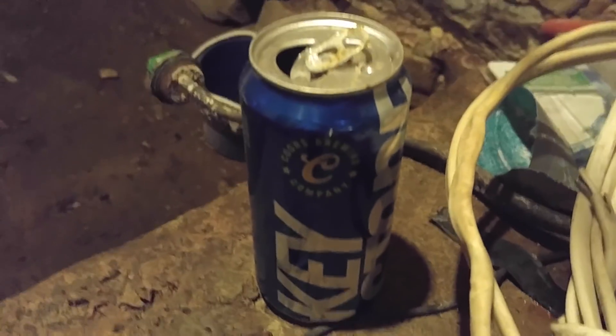This is such a nice basement. I thought I'd make this video so everybody could see how much beer I drink.